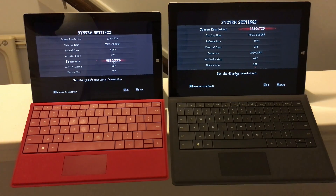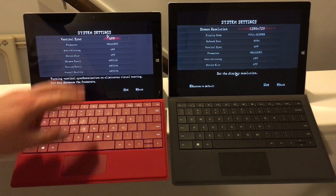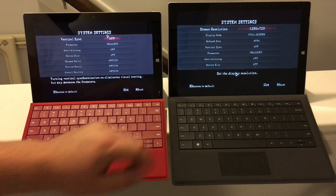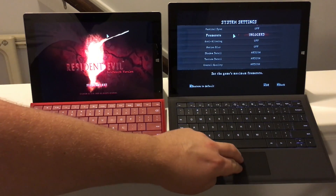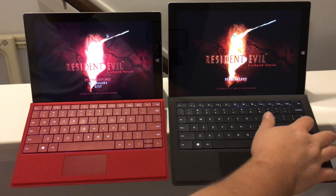We're going to be running Resident Evil 5 at 720p, with pretty much everything disabled: V-Sync disabled, frame rates unlocked, AA disabled, motion blur disabled. However, we are using shadow detail, texture detail, and overall quality set to medium. Same settings here with the Surface Pro 3, and we're going to be running a fixed benchmark.